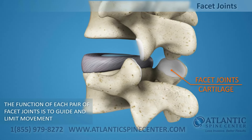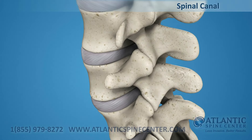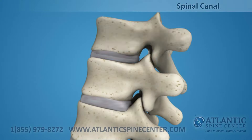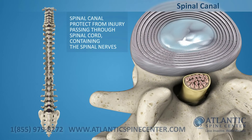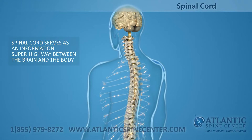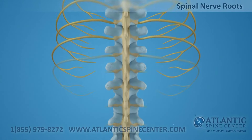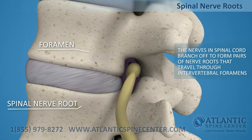The surfaces of the joint are coated with cartilage that helps each joint move smoothly. Directly behind the discs, the ring-like vertebral bodies create a vertical tunnel called the spinal canal or neural canal. The spinal cord and spinal nerves pass through the spinal canal, which protects them from injury. The spinal cord is the major column of nerve tissue connected to the brain, serving as an information superhighway between the brain and the body. The nerves in your spinal cord branch off to form pairs of nerve roots that travel through the small openings between your vertebrae, the intervertebral foramens.